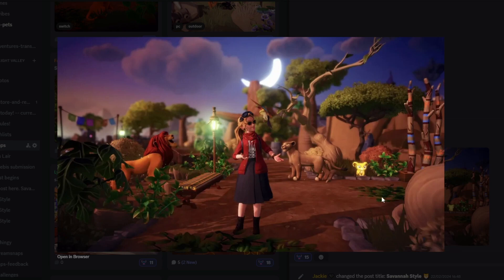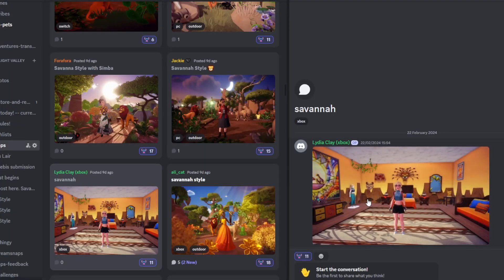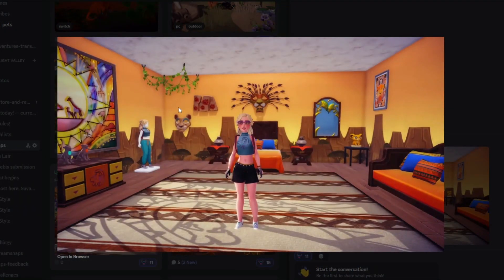Next up we have Jackie with their submission and this is so cute. You've got Simba, Nala, and the little cub night light — I love how you've included this like it's a little baby Kiara. The lighting, the sky, Pride Rock in the background — this is so wonderful. I love this submission, it's so eye-catching, and I'm really excited to see what your results are.